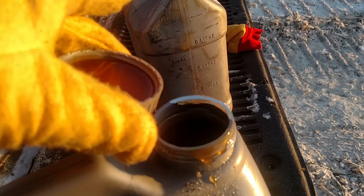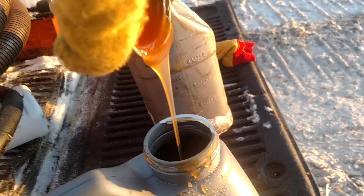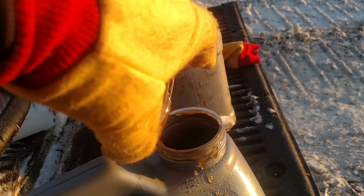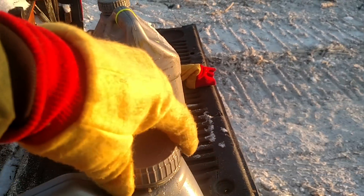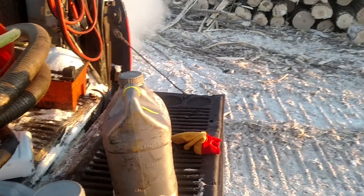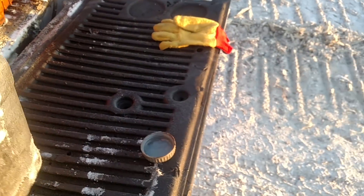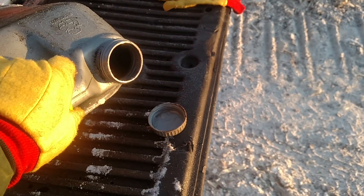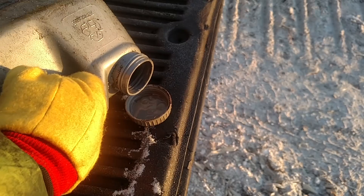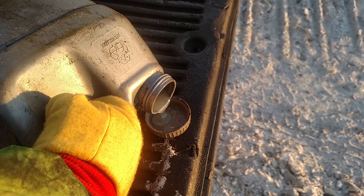That's why these engine heaters are so critical. It's cold out this morning — hopefully my phone doesn't get so cold that it locks up again. Here's our hydraulic oil; we'll see how thick that is this morning. We run a light hydraulic oil year-round in most of the stuff.